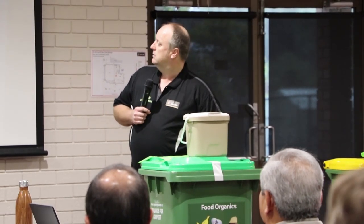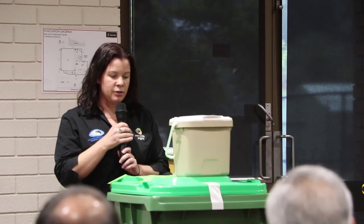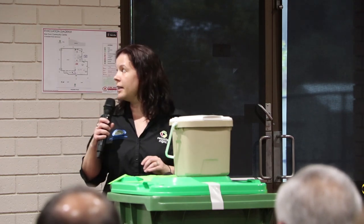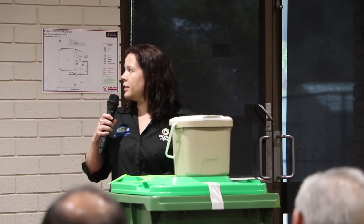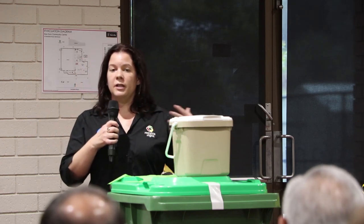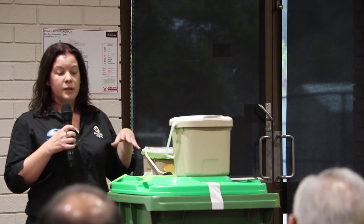To recap what can go in your caddy: all your leftovers, raw or cooked food prep scraps. Bones, shells and seafood — if you find these a bit odorous and you've still got a couple of days before collection, wrap them in a compostable liner or newspaper and keep them in the freezer until bin day. Bread and dairy — yoghurt or solid dairy — can go in there. Shredded paper is preferred in the FOGO bin rather than recycling because we can't really capture shredded paper in the recycling system. Tissues and paper towels used while cooking can also go in your caddy to help soak up liquid.